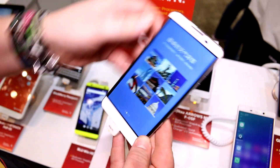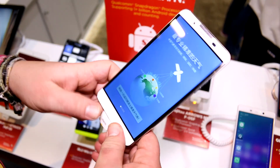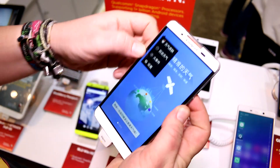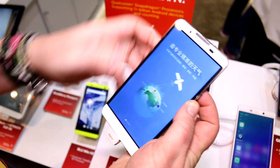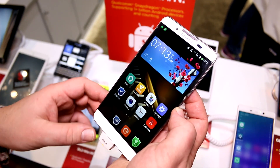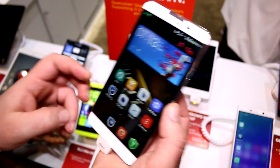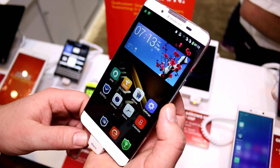That's just been a quick look at this pretty awesome CoolPad device here at the Qualcomm booth at CES 2015. If you like what we do on our channel, I'm Roland with Mobile Geeks, and you should visit MobileGeeks.com. Also subscribe to our YouTube channel, visit us on Facebook, Twitter, and Google+, and we'll see you later. Bye.